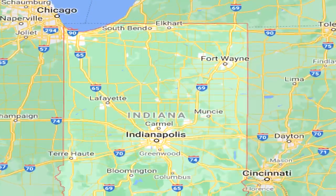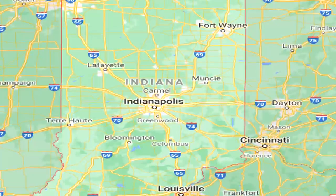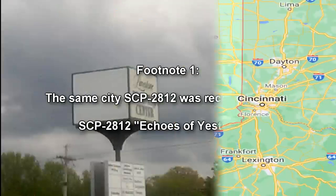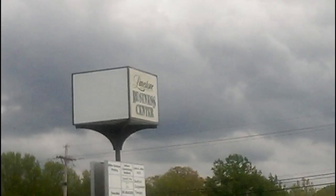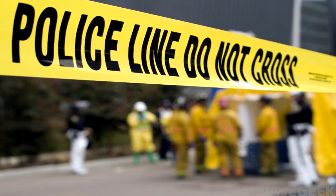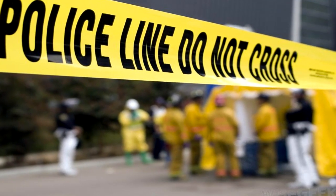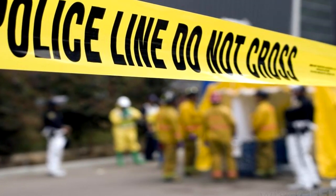SCP-761 was recovered from a residential home in Indiana, where it had been in use during a children's birthday party — the same city SCP-2812 was recovered from. Local police had been called to the home when several children using SCP-761 had been subjected to its anomalous effect. Foundation agents were able to cover up the incident, issuing Class B amnestics to witnesses and relatives.